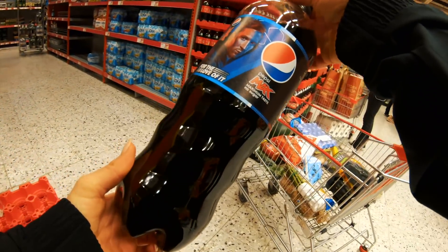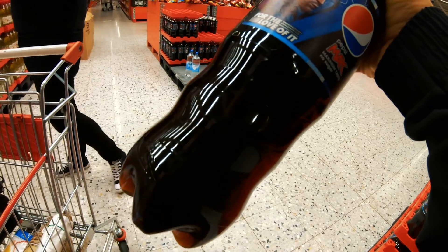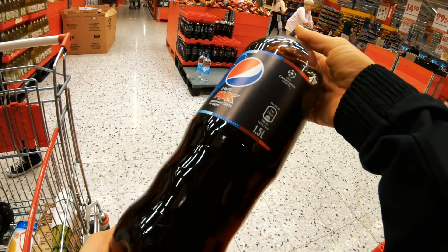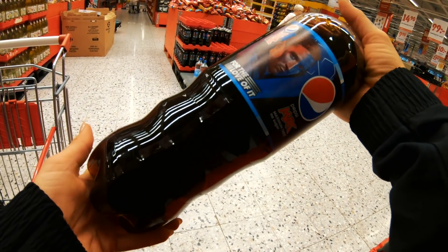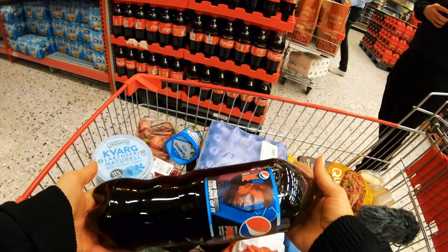Okay, I have an addiction and it's Pepsi Max. This is also something I cannot live without. I know it's not ideal, but that's life and that's reality, so I'm gonna take this one.